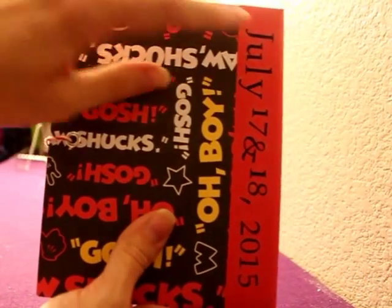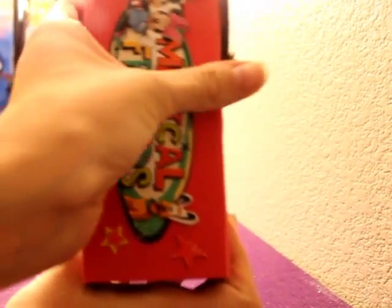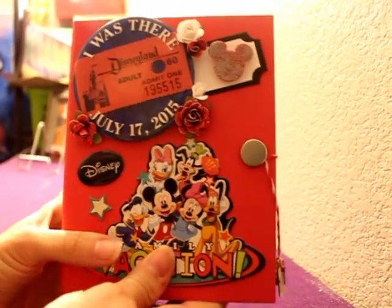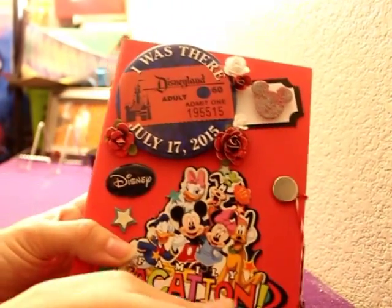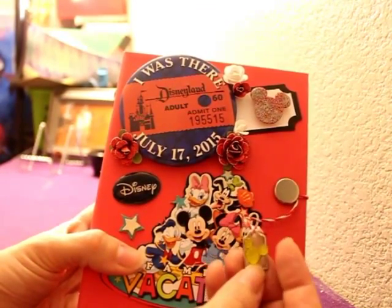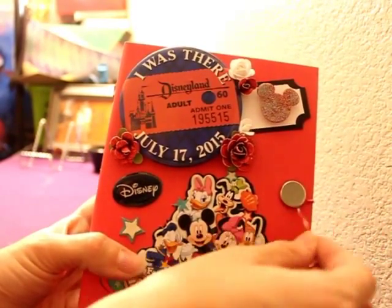I did the dates on the back for when we did Disneyland with the kids. It was our first trip, so that's why the book is as big as it is — there are 71 photos in my book, so it is pretty beefy. I also have some Mickey ear bling that I ordered, including red ones I'm going to add once they come in.